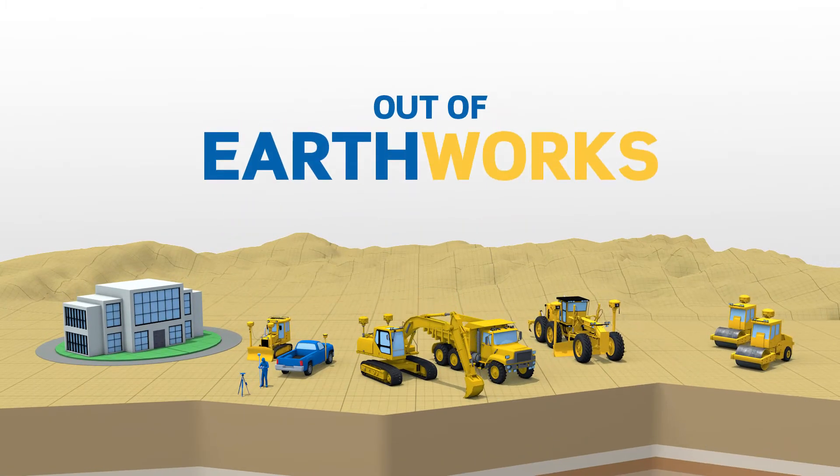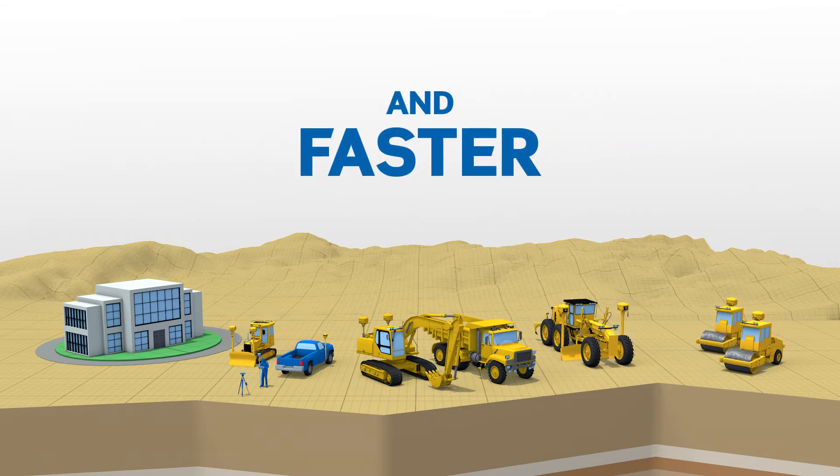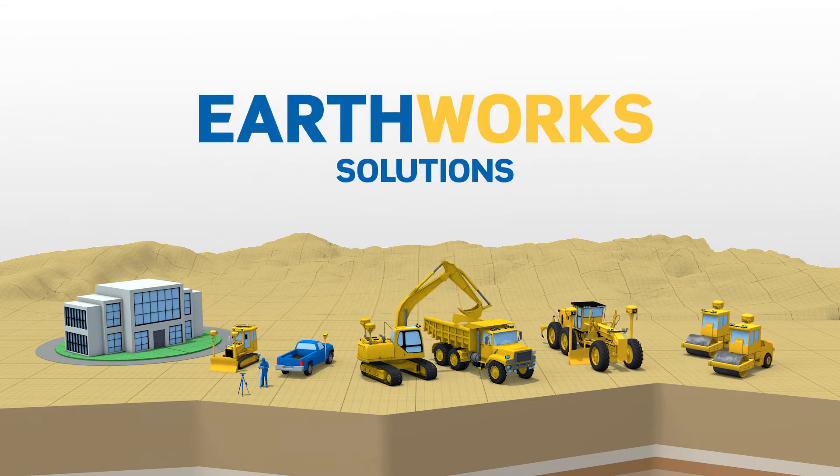Take the guesswork out of Earthworks. Work smarter and faster to maximise profit with highly productive, integrated and innovative Earthworks solutions from Trimble.